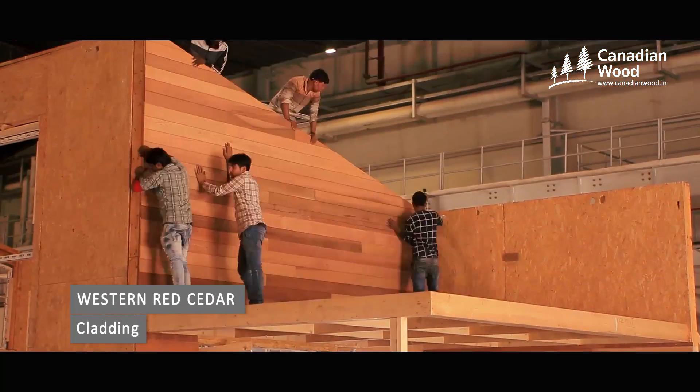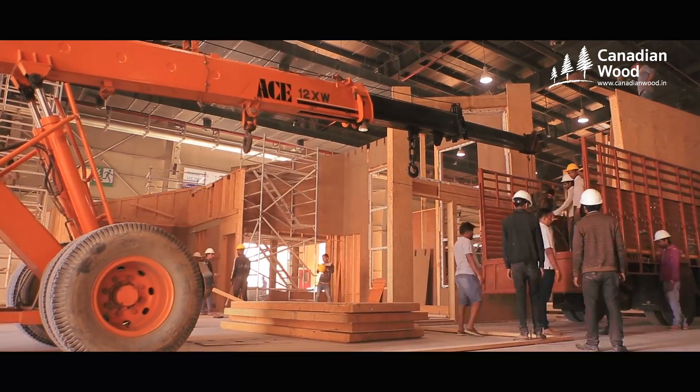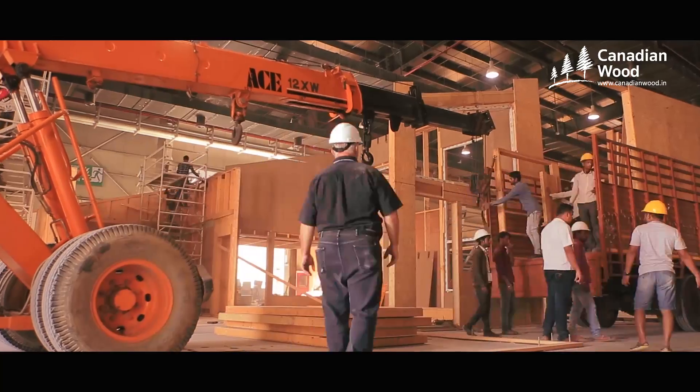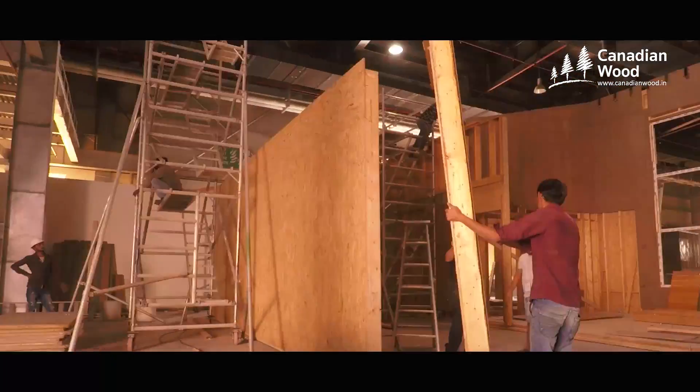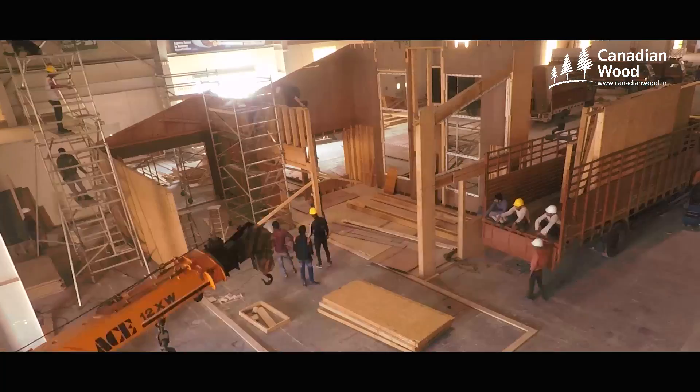It's also a very efficient way to build in hilly areas in India, in areas where access is not so easy, and it's very cost effective in terms of the time it takes to build — much more so than concrete and steel — and lightweight.